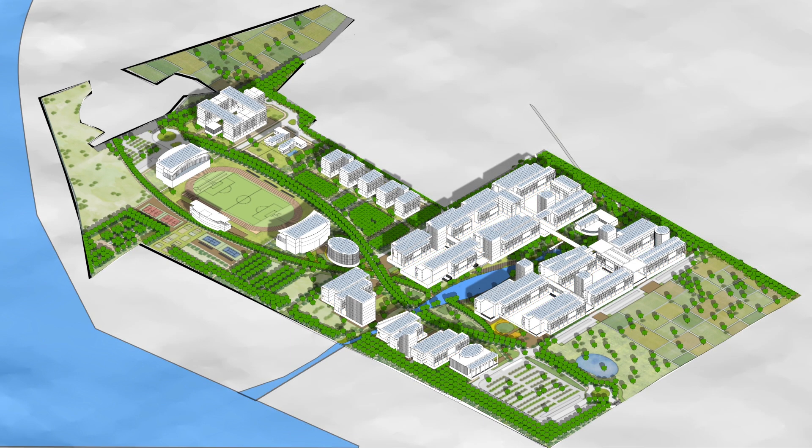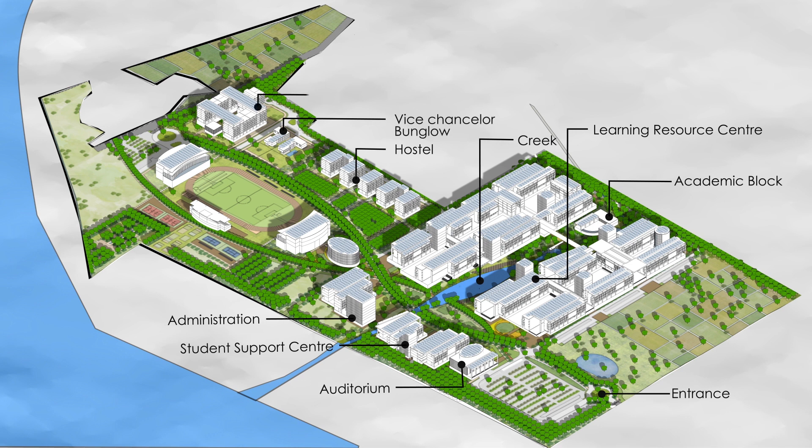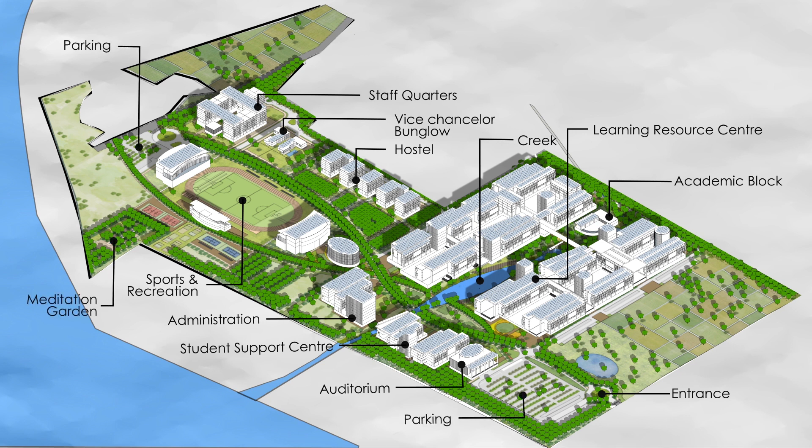The proposed master plan responds to the site features through a variety of conservation and development strategies. These include efficient use of land, managing construction to reduce environmental damage, developing a lush campus by afforestation and horticulture, passive urban design and architectural design strategies, reducing water import by harvesting rainwater, and reducing energy import by cultivating solar energy.